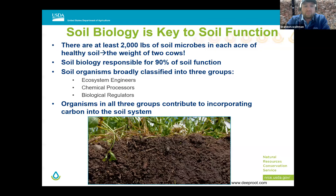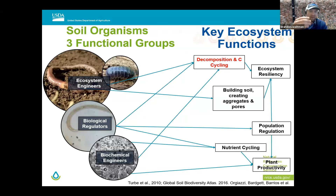There are at least 2,000 pounds of soil microbes in each acre of healthy soil — the weight of two cows. Soil biology is responsible for 90% of soil function. When we look at soil organisms, we broadly classify them into three groups: ecosystem engineers, chemical processors, and biological regulators. The key point is that all organisms in all three groups contribute to incorporating carbon into the soil system. Ecosystem engineers' primary task is to build soil, create aggregates and pores, while also providing decomposition and carbon cycling. Carbon is what fuels the ecosystem.